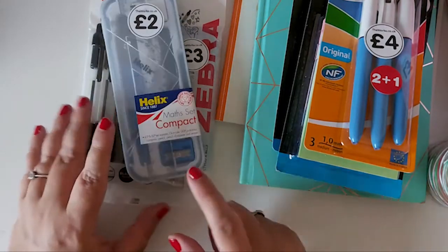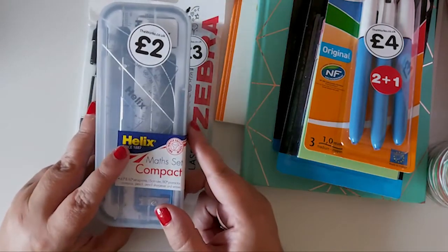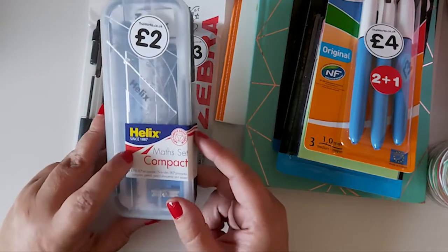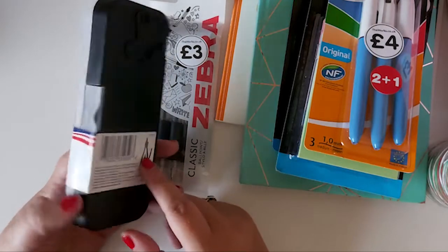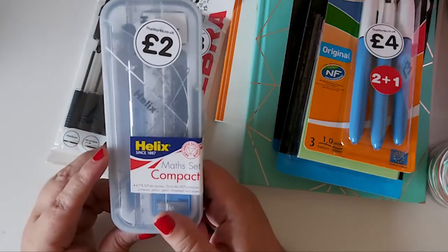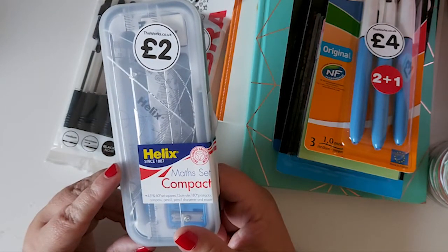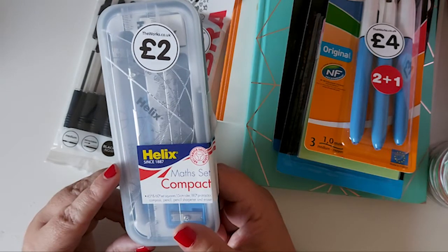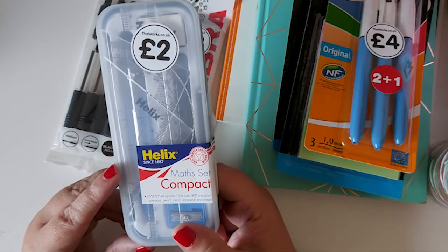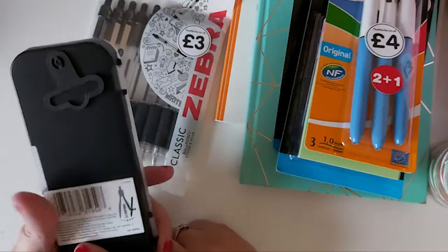The first thing — my back to school bits are for my youngest daughter. She picked up this maths set. I thought it was quite good; it comes in a little case. That was £2. It's got rulers, protractor, compass, pencils, pencil sharpener, eraser, and 45 degrees and 60 degrees set squares.